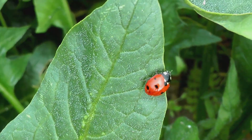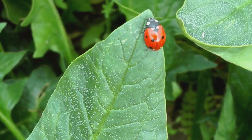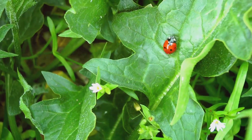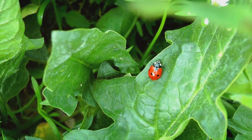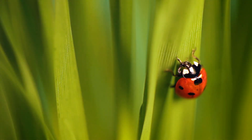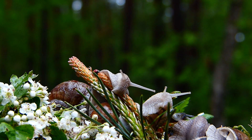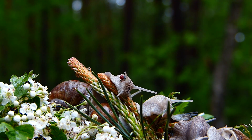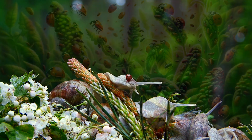Superpower 2: Organic Pest Control. The second superpower of ladybugs is their role in organic farming. Instead of using chemical pesticides, which can be harmful to the environment, farmers love ladybugs because they are a natural way to control pests. By releasing ladybugs into their fields and gardens, farmers can keep their plants healthy without harming other beneficial insects or the environment. It's like having a tiny army of guardians looking out for the health of the plants.